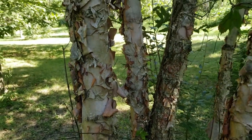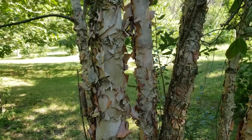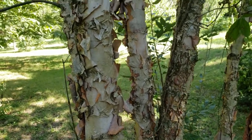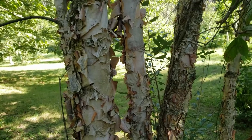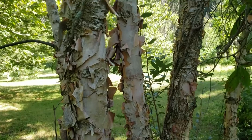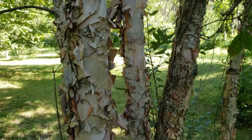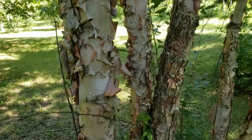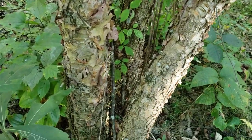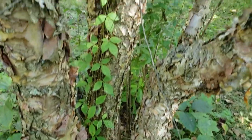Birches are known in general for having flaking peeling bark and river birch is no exception. On some of the young trees it's quite attractive, peeling off in very thin flakes that are light reddish brown to tan in color, and in some selections almost approaching a chalky white like paper birch. Older trees will have a tendency to have darker bark, more to grays and browns, and the peeling is not quite as prominent.